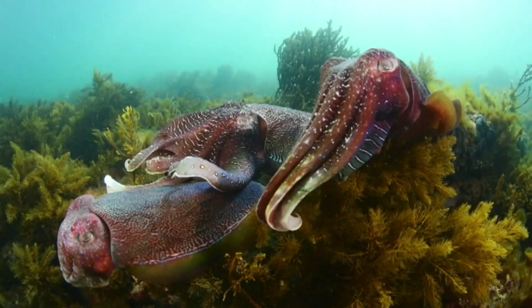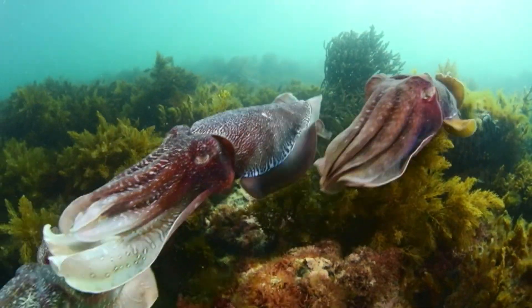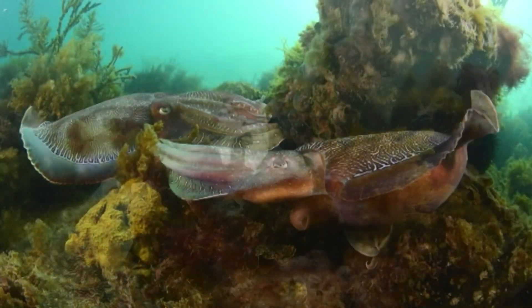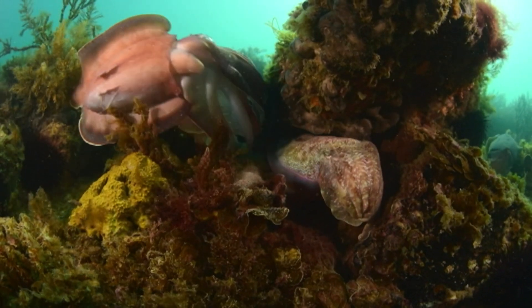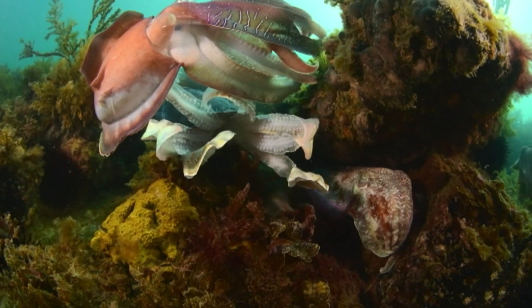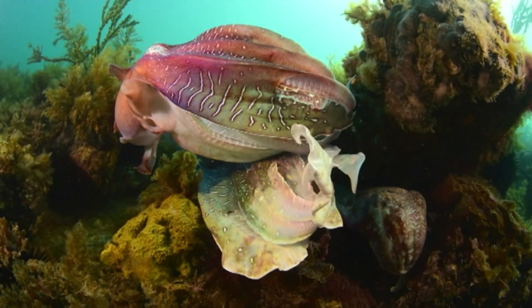Cuttlefish are masters of camouflage. They can change the colour of their skin to hide from predators or to attract a mate. Cuttlefish are actually colourblind, but they have got these little cells in their skin which can change colour. So a cuttlefish can communicate with other cuttlefish, and they can also use them to camouflage themselves at night.